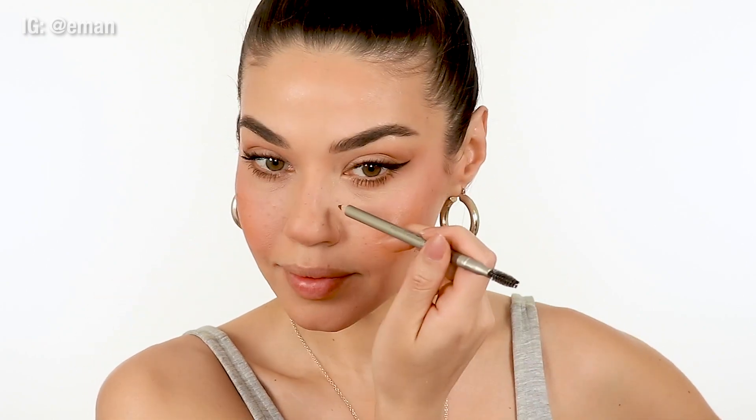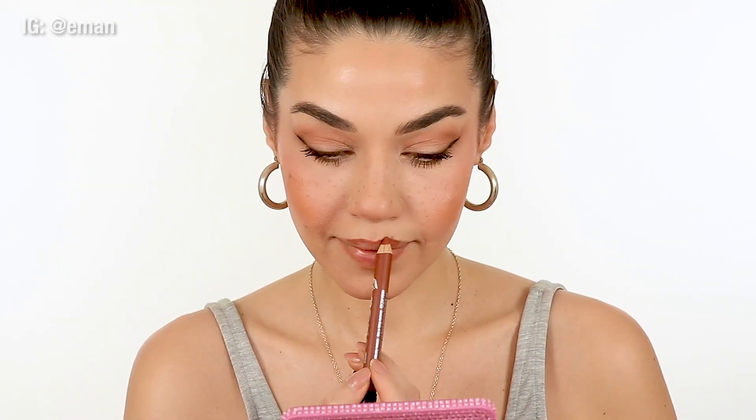I kind of wanted to add freckles to this look, so I just used a neutral eyebrow pencil and added some faux freckles all over — just to give a different vibe, but I really liked it. I thought it was cute. I did a really quick matte lip using a few of my favorite Buxom products. If you want to know all the products, make sure to check out the description box for a full listing of everything I used for this look.